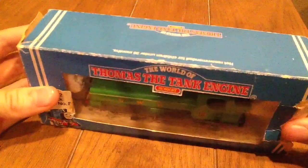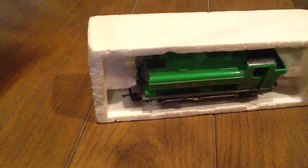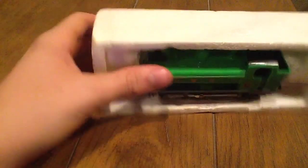If there would have been a flap right here, I'd imagine it just says its product code on it, but the flap's not there, so it makes it easier to unbox. Here's Duck. This is when the older packaging didn't have the holes, so you just kind of grab them by the footplate, or the running board per se, and take them out.